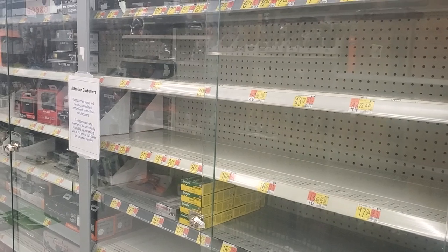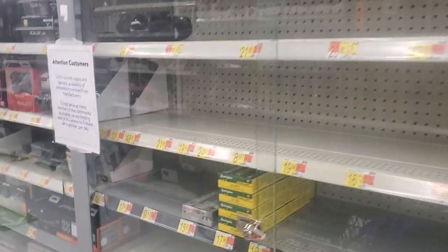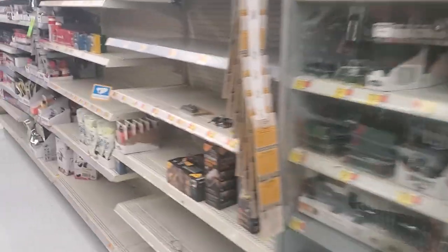Every time I come here I just go, wow. This used to be full of all sorts of ammo you could buy. Now you can only buy shotgun ammo. We're definitely living in a different world.